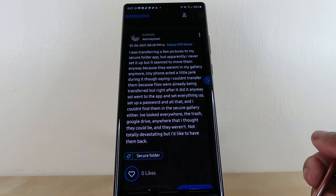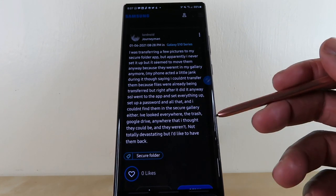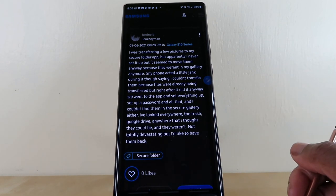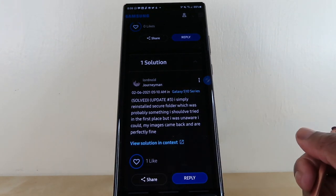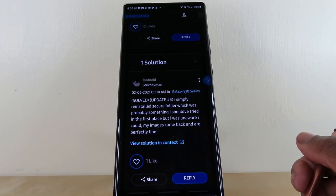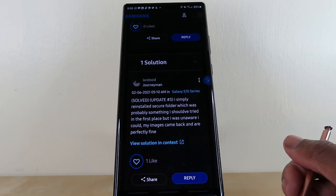So basically others have experienced the same issue. Scrolling down, someone said they looked everywhere — the trash, Google Drive, anywhere they thought the photos could be — and they were not there. Scrolling up, there's a solution someone tried: they simply reinstalled the secure folder, which was probably something they should have tried in the first place, and their images came back and were perfectly fine.